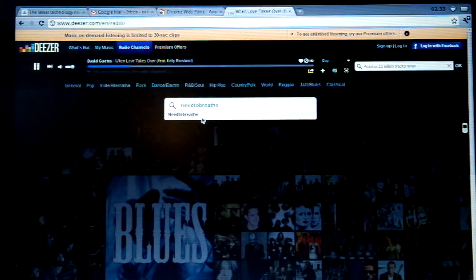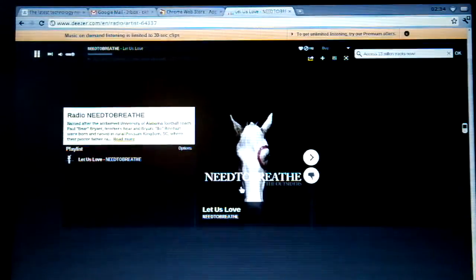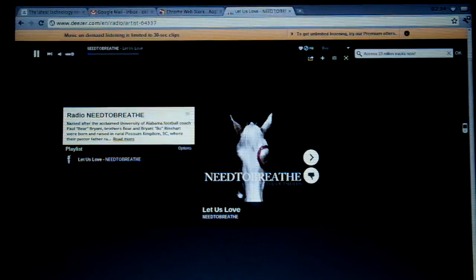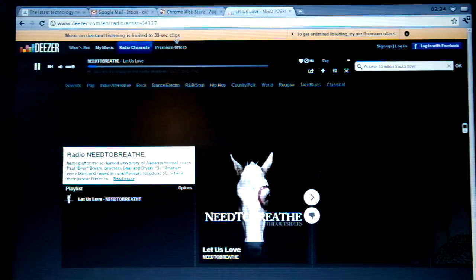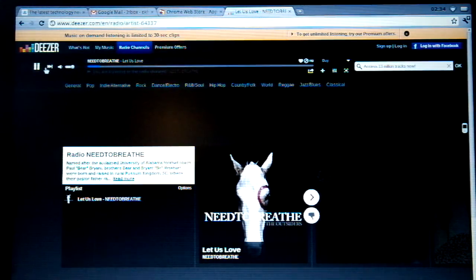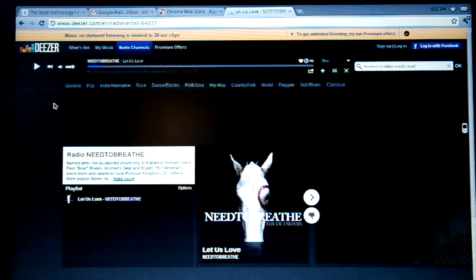You can search for bands, you can choose them. So obviously if you pay for it you can get unlimited streaming and play anything you like — it's like Spotify but without having the client. Of course they do make a client for other operating systems, but on Chrome you don't need it.